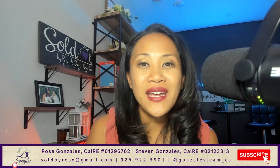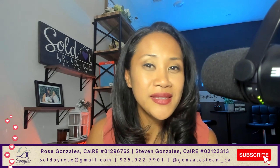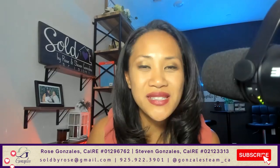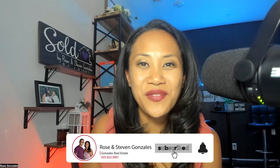Alright guys, I hope you enjoyed this video. I had a lot of fun showing you this floor plan. If you have any questions, make sure to comment below, or again call us, shoot us a text, or send us an email — we'd be happy to answer any questions that you have. And if you have not subscribed to our channel, make sure to give a little love to that subscribe button, and we'll catch you on the next video. Bye!